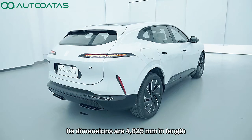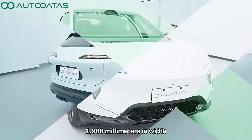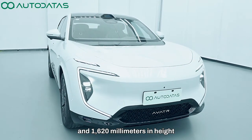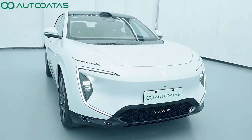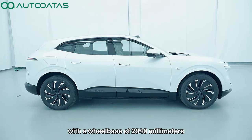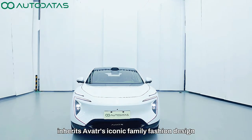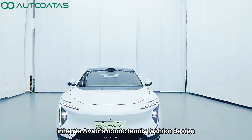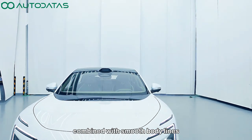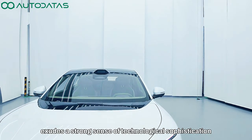Its dimensions are 4825 mm in length, 1980 mm in width and 1620 mm in height, with a wheelbase of 2940 mm. Avatar Zero 7 inherits AVATR's iconic family fashion design. The highly recognizable front face, combined with smooth body lines, exudes a strong sense of technological sophistication.